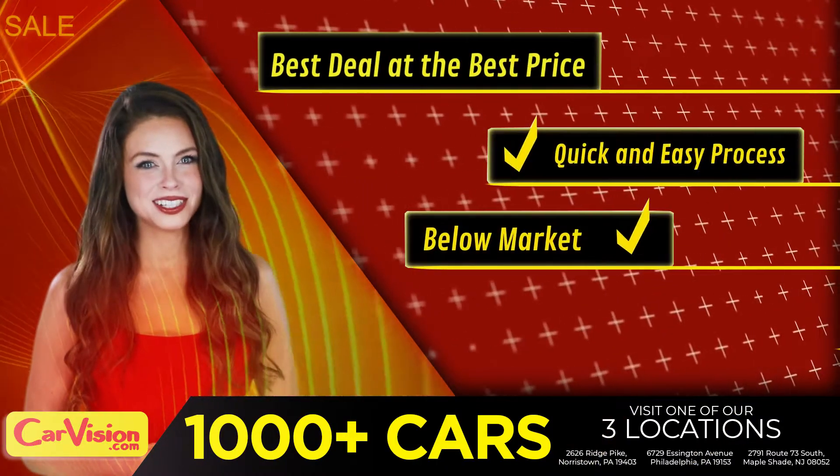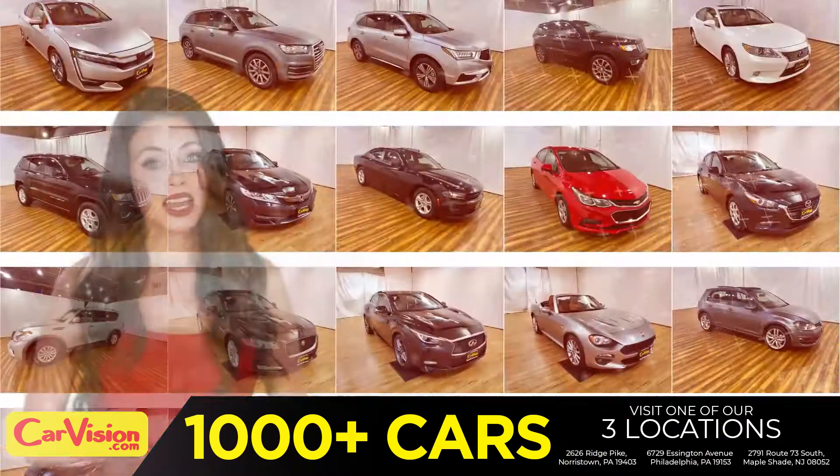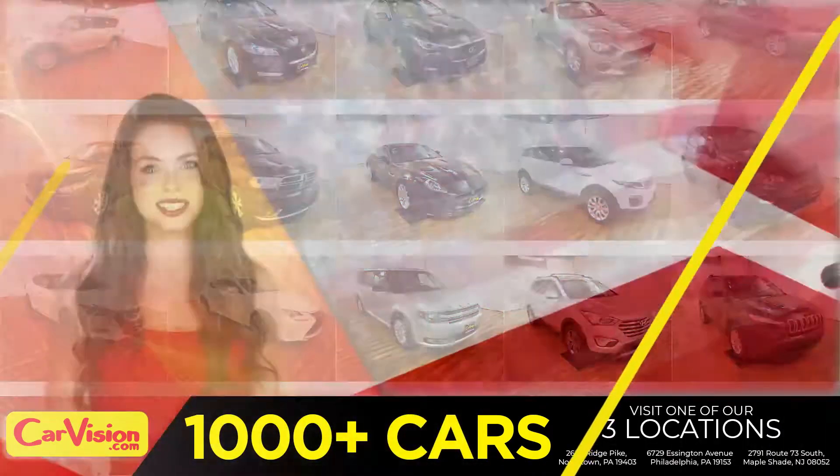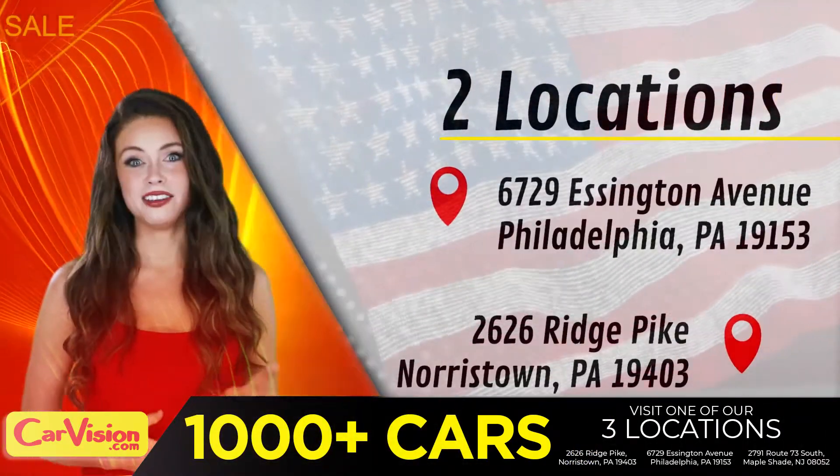Below market pricing. Great customizable warranties. And a curated inventory of over 1,000 plus imports in two convenient locations in the Philadelphia region.